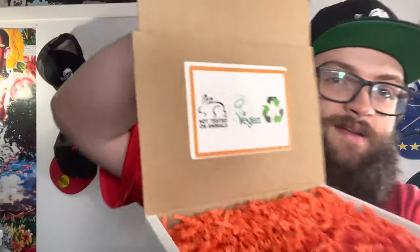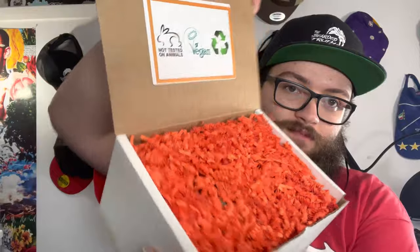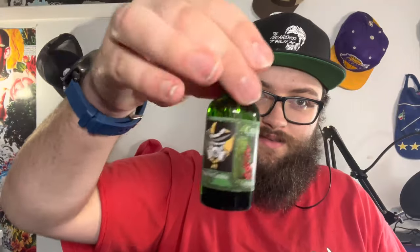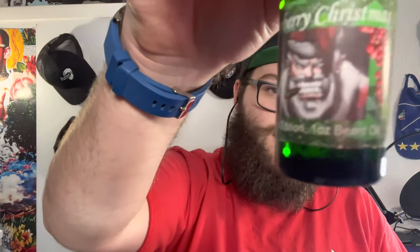Inside — not tested on animals, vegan friendly, recyclable — always nice. There's cool fun orange paper inside. Once you dig a little bit you get the oils. This one's Cranberry Christmas — epic label, so cool. Big logo on there, ingredients on the side.